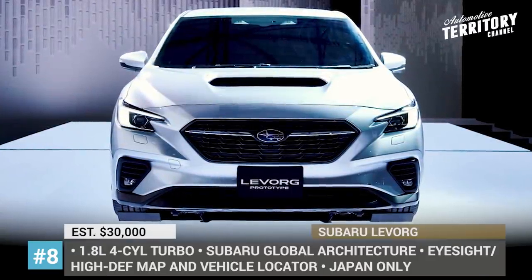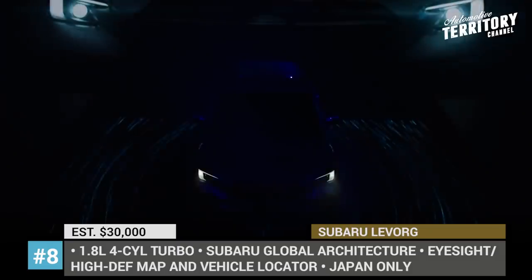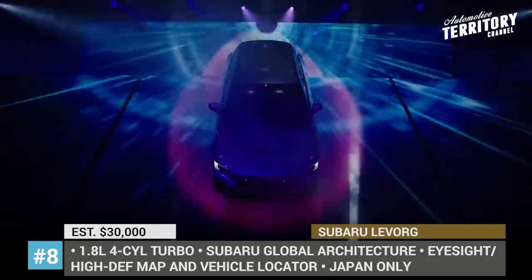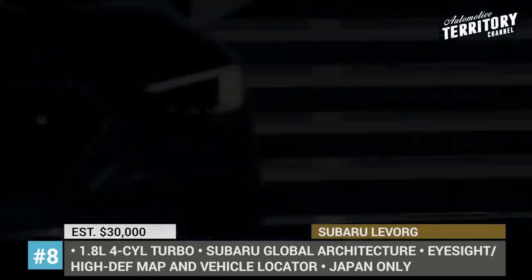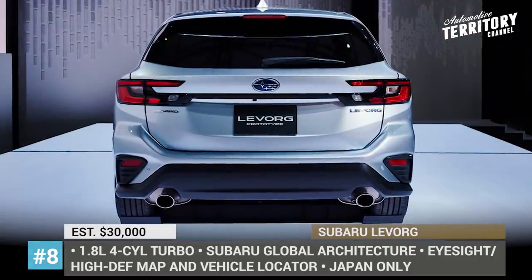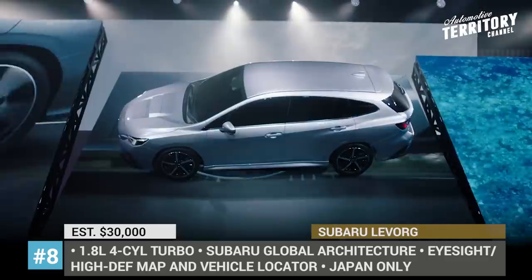Subaru Levorg. The sporty station wagon Levorg is a Japan-only model that Subaru has been selling for 6 years, and it is getting ready to enter its second generation. The pre-production prototype was presented at the 2019 Tokyo Motor Show. The exterior differences are hard to spot, but supposedly the design is bolder. The upcoming Levorg rides on the latest-generation Subaru global architecture that already underpins sedans and crossovers from the brand.